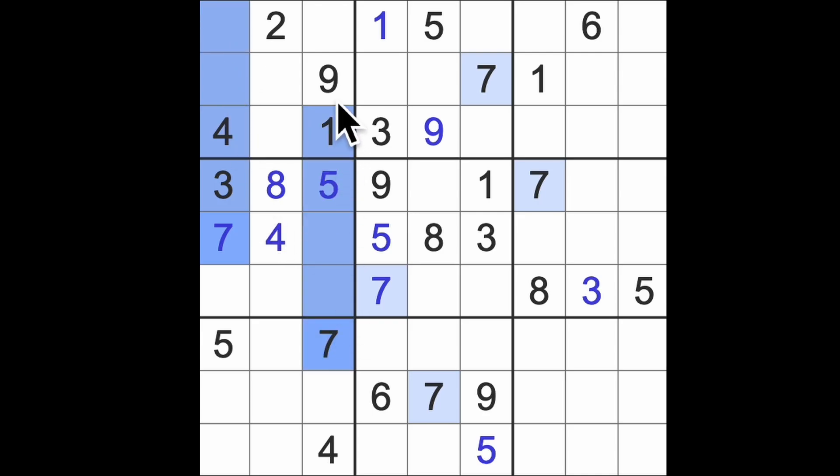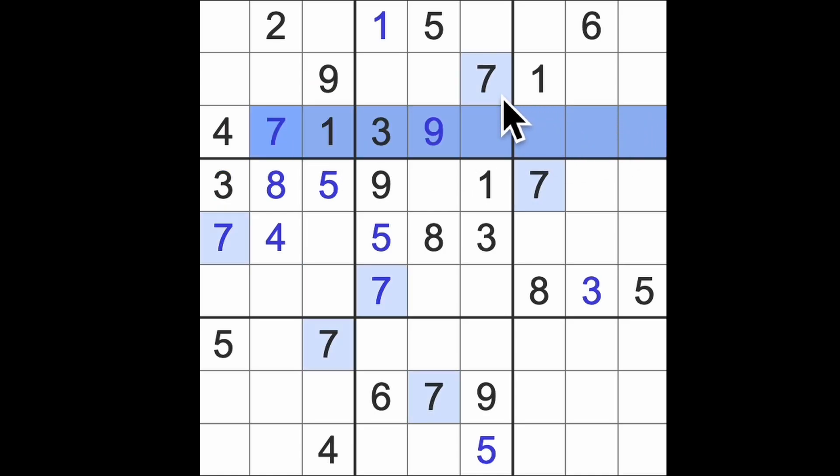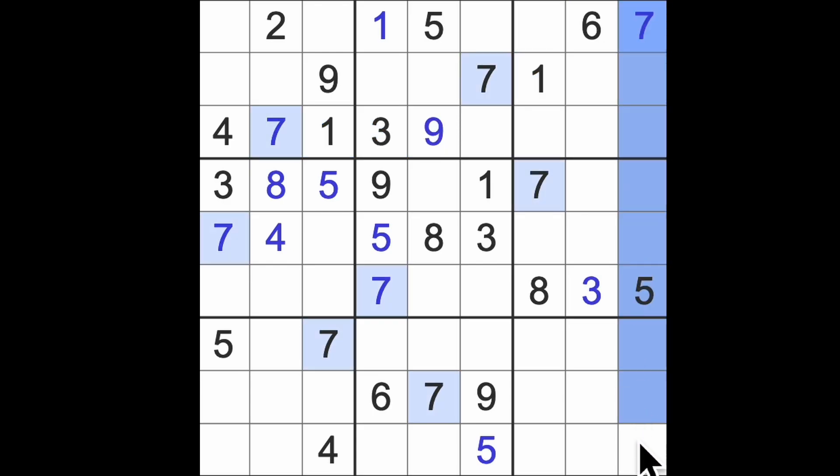Seven up here. Sevens across here. I think we might be able to finish the sevens, actually. Seven there. Seven down to the bottom — is this the last one? I think it is. Yes. So sevens are our first number to say bye-bye.